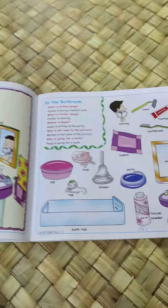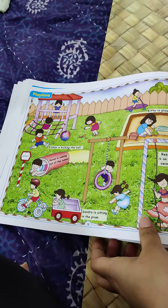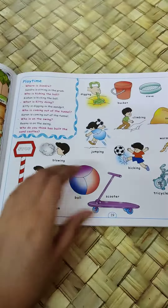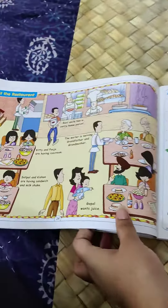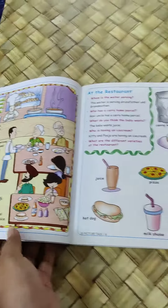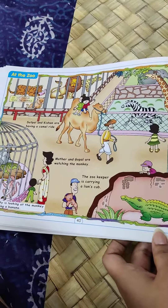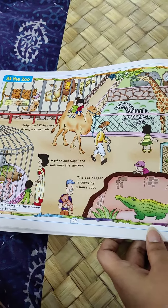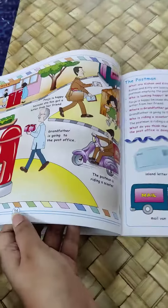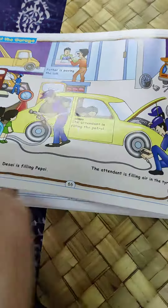Once your child turns 3 years old, you should definitely buy this book. It's a little window to the world, especially if your child is under a lockdown and has not been able to go out and visit these places that he or she would normally have gone to. For example, a marketplace, a restaurant, a zoo, or a garage.